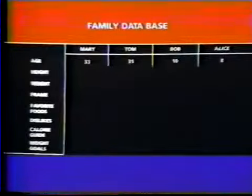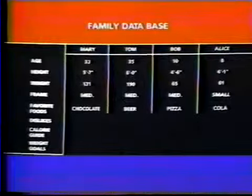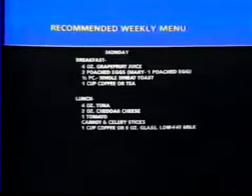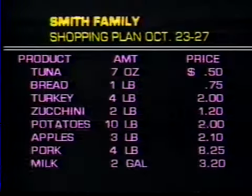Answer the computer's questions regarding your family's diet considerations, favorite and not-so-favorite foods, prices of various foods in your local supermarket, and weekly food budget. Each week, the computer will recommend a customized menu plan for the family, and even compile a shopping list within your budget.